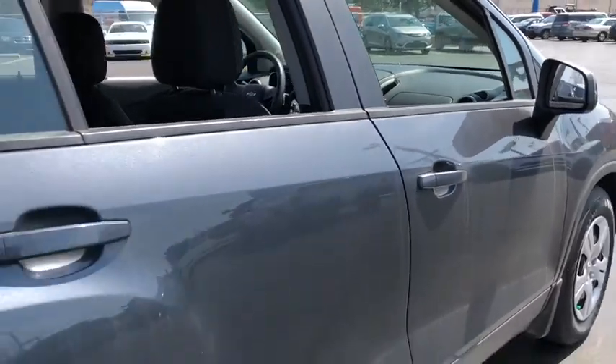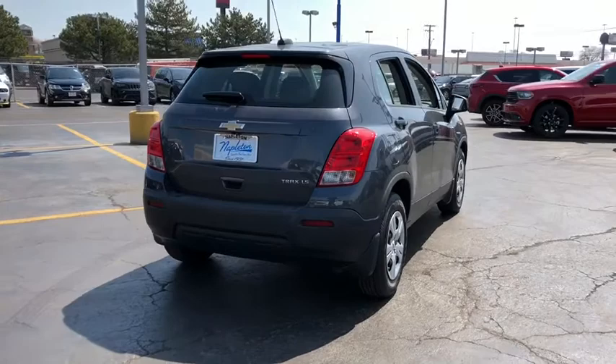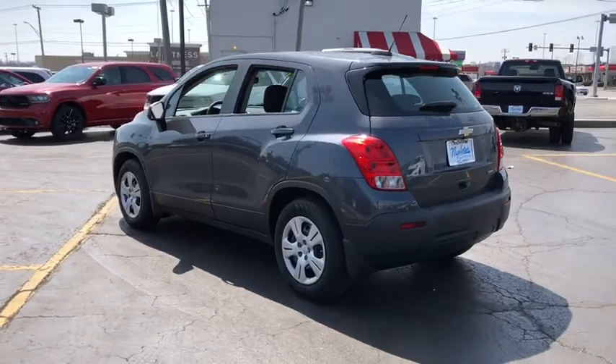Panic alarms, remote keyless entry, brake assist, tachometer, front reading lamps, rear window wiper, tilt steering wheel, front bucket seats, cloth seat trim, driver vanity mirror. Come see the car for yourself.